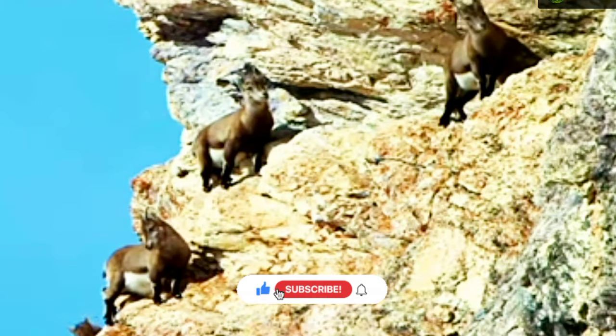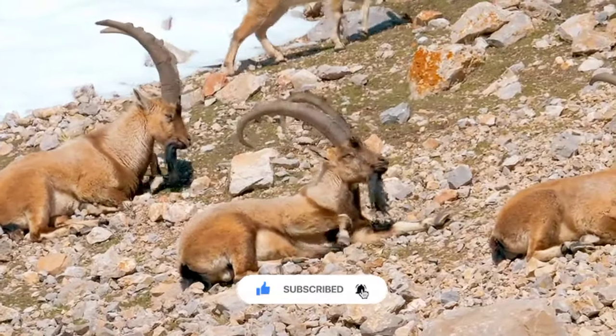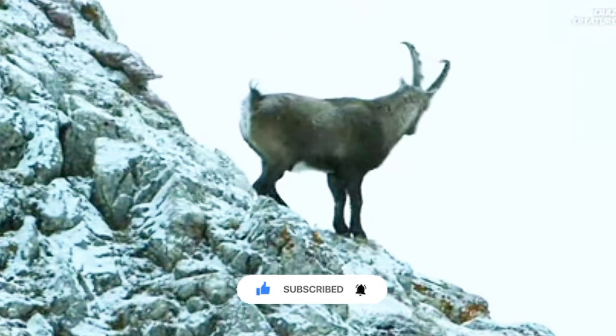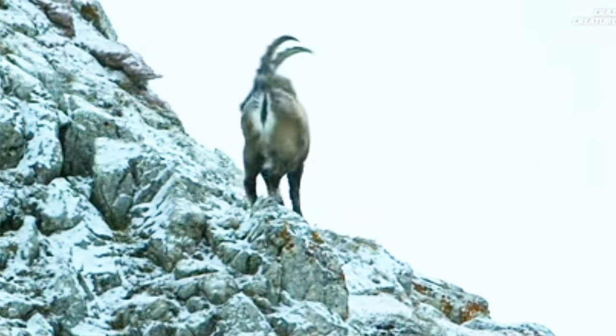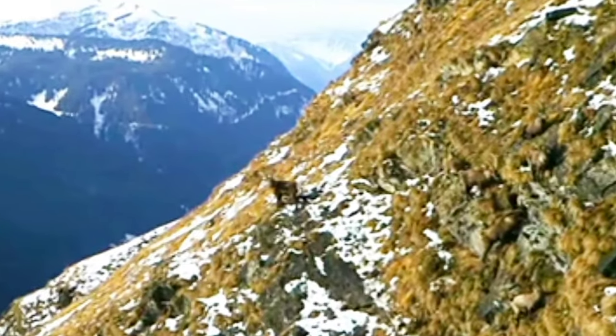Its coat color is typically brownish-gray. These wild goats are perfectly adapted to rugged terrains, rocky habitats and extreme climates along the snow line above Alpine forests, where they occupy steep, rough terrain at elevations up to 11,000 feet. Some species do range downwards into woodlands.